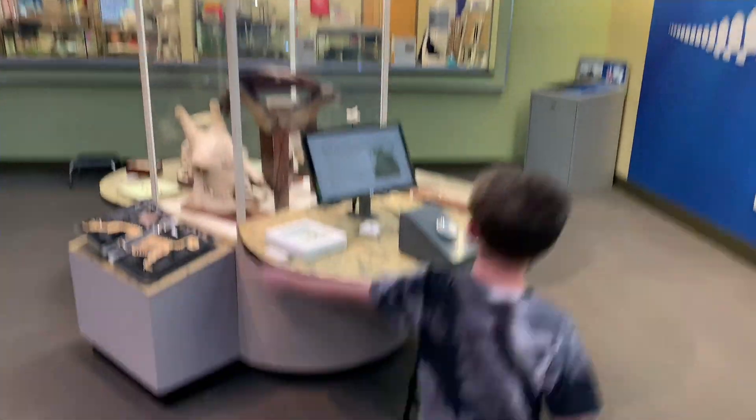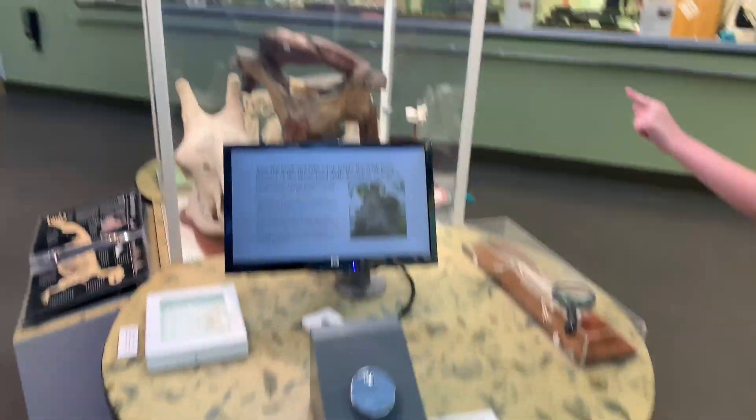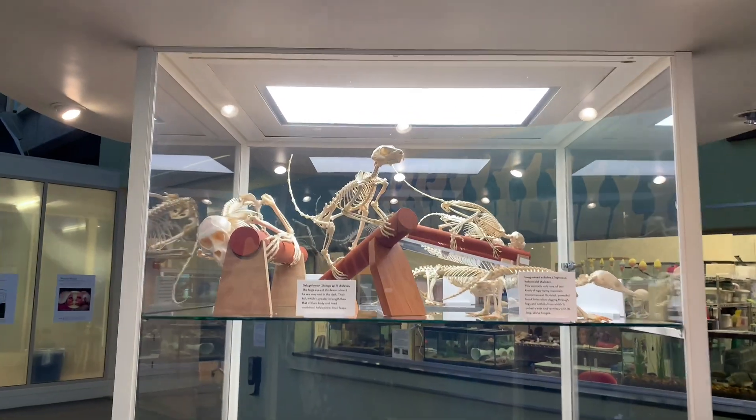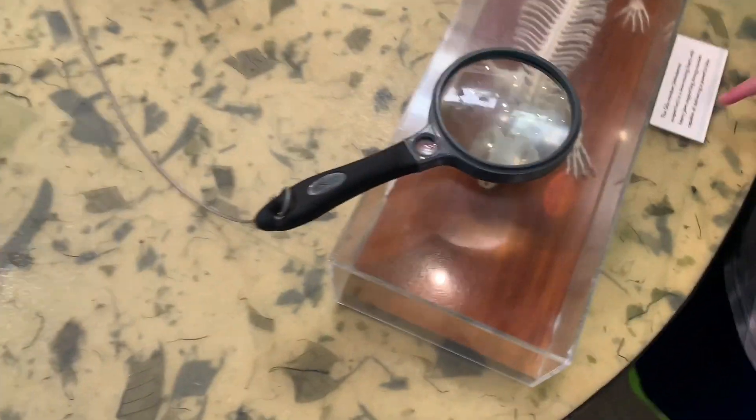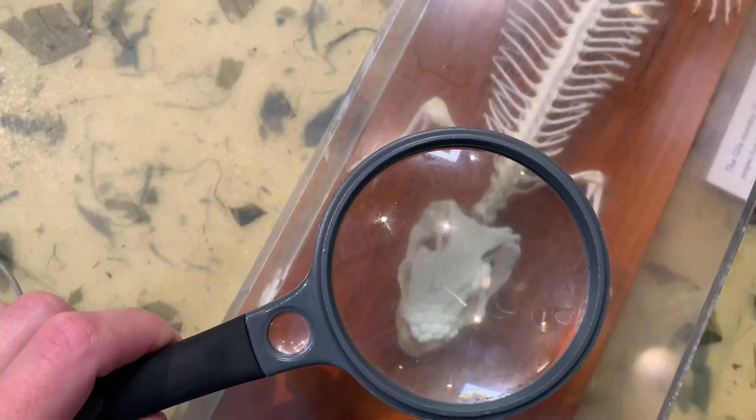Oh yeah. There. That's a monkey and that's a catapult. Oh, wow!